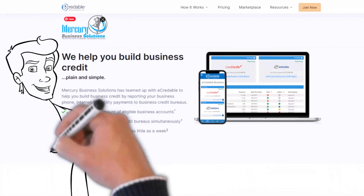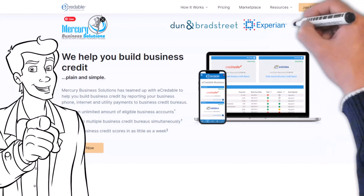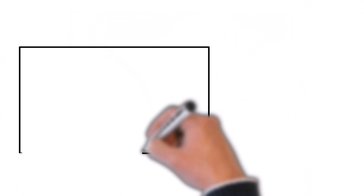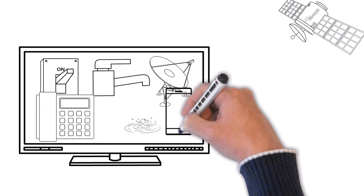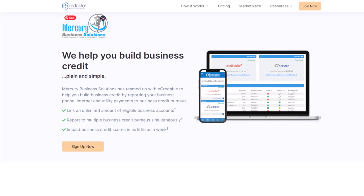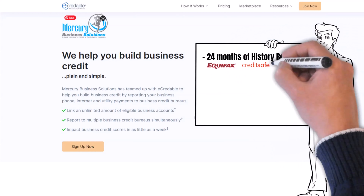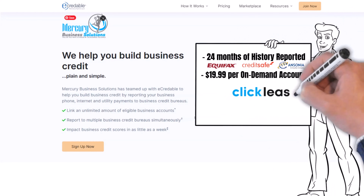For a one-time setup fee of $49.95 and a $9.95 monthly subscription fee, E-Credible reports your business lift subscription to Dun & Bradstreet, Experian Business, Equifax Business, CreditSafe, and Ensonia. With your E-Credible monthly subscription, you can link most utility accounts in your business's name — up to 24 months' payment history will be reported to Equifax, CreditSafe, and Ensonia on your company's behalf. For an additional $19.99 per account, you can have E-Credible verify your vendor accounts like ClickLease and have those payment experiences reported to the previously mentioned bureaus.